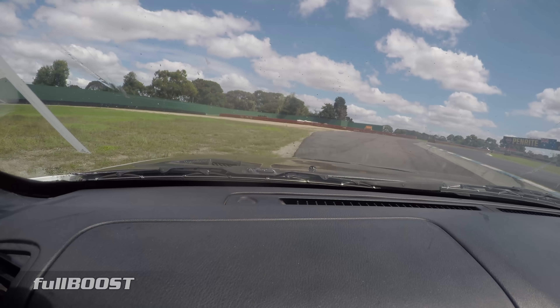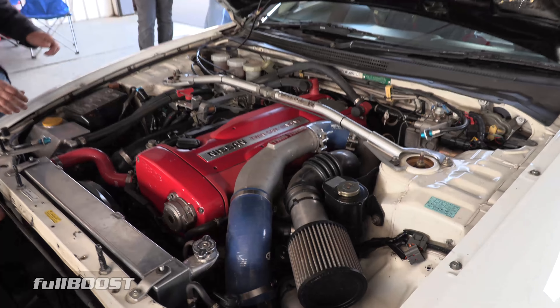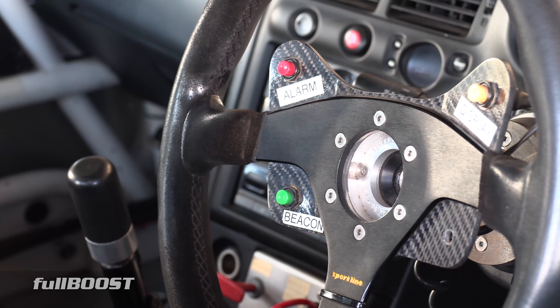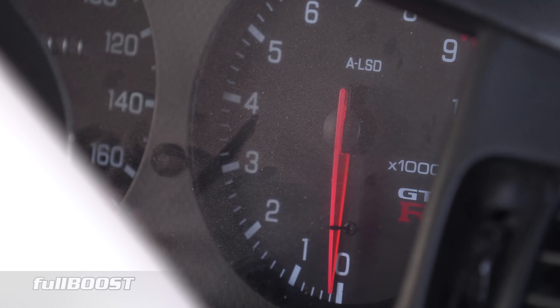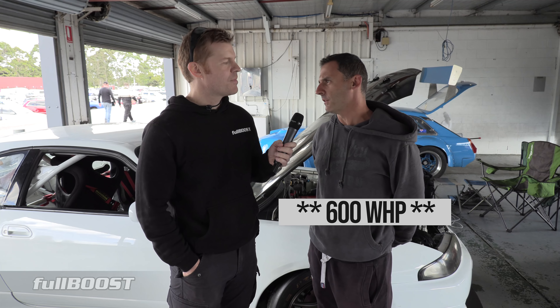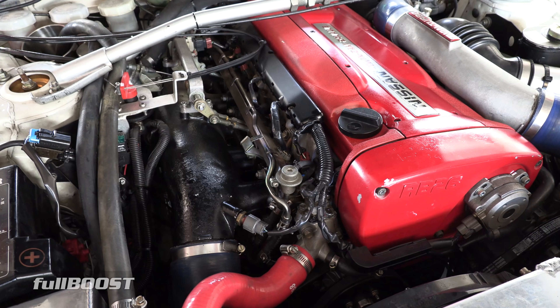So tell us just a little bit about the actual setup of the car. It's an R33 GTR that's been converted to a track car — it was actually built for tarmac rallying. It's an RB26 with twin turbos; I'm not sure on the turbos exactly, but they're ball bearing turbos. On 20 pounds of boost it makes about 450 kilowatts at the wheels — and that's still a 2.6, pretty healthy 450.